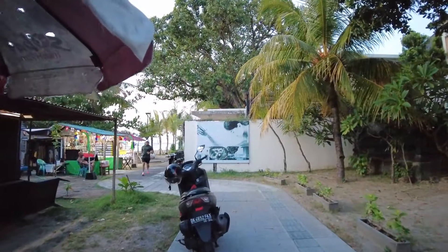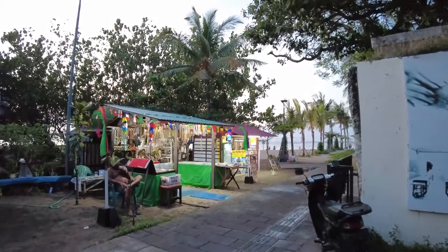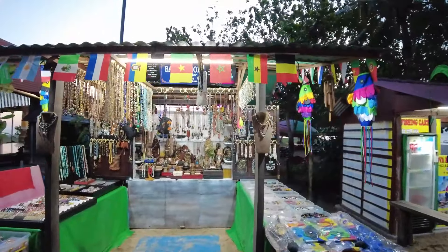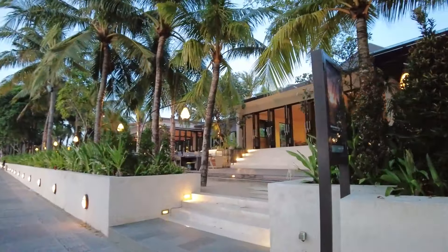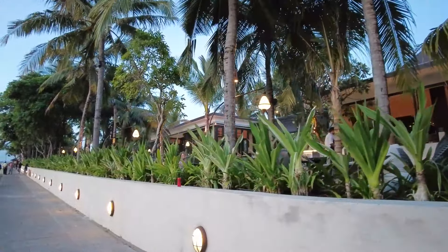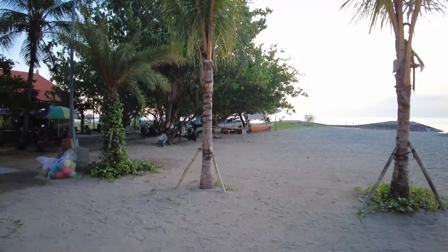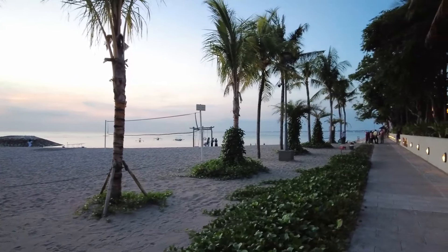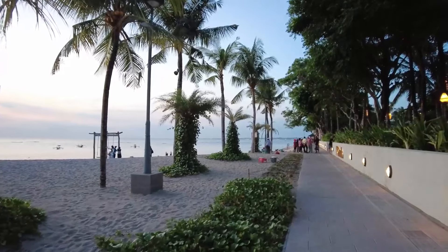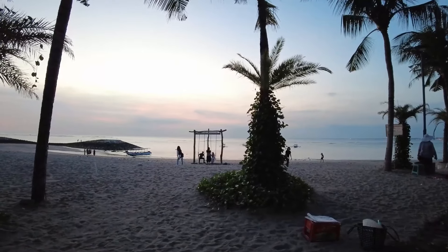Soon we will pass by the Anfaya Resort. Here also you can see some art market stalls — you can buy a lot of stuff, some wood carvings, necklaces, bracelets. This is the Anfaya Resort guys — you can see a little bit of the restaurant from here. Last time I came inside they had a lot of pools, which is very nice. It's a very good hotel and I think the rooms are also very good. From the beach side you can see they are adding a lot of coconut trees by the beach, which looks very nice. You can also do a swing there — just a nice swing.